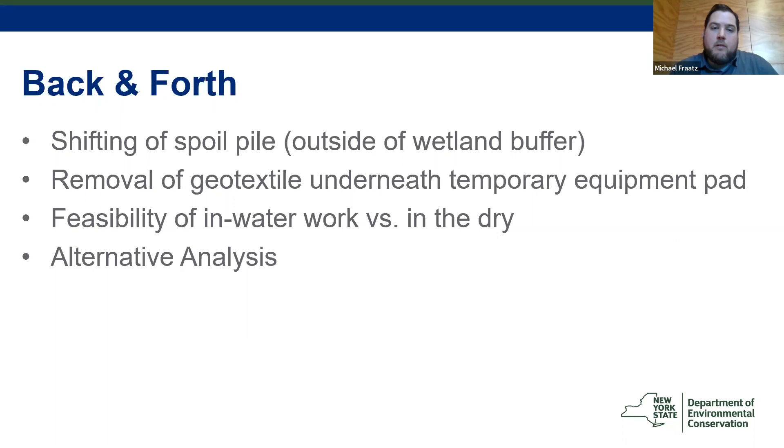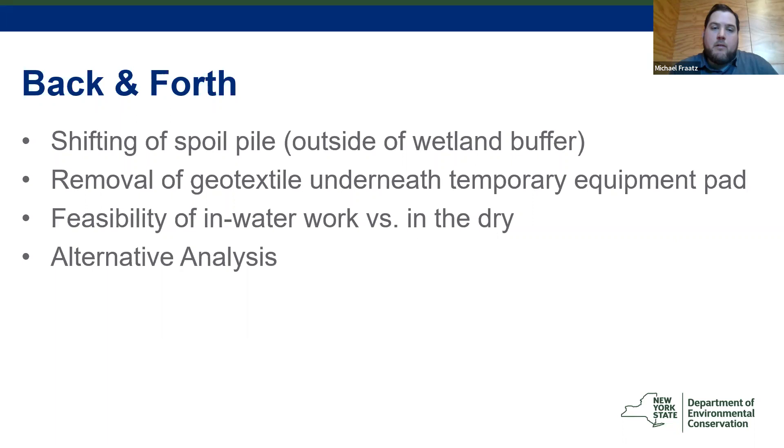To give you a timeline: the application came in fall 2019. We sent a notice of incomplete application in November 2019. We received a response in February 2020. We sent the notice of complete application on March 23, 2020 — which was probably the week our entire operation shut down for COVID. So the permit took a little while longer to get issued. It was issued in June 2020, and construction — the removal of the dam — began in October 2020.